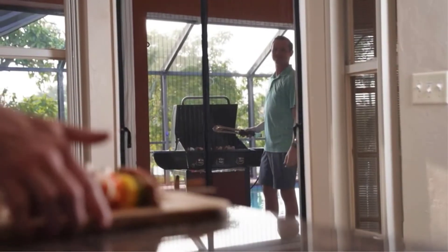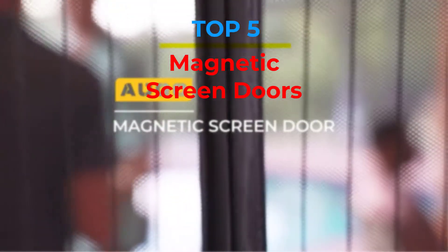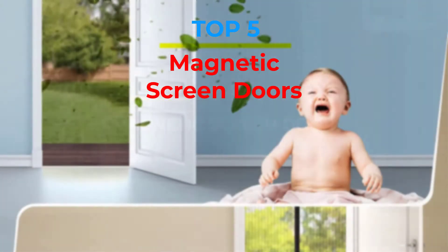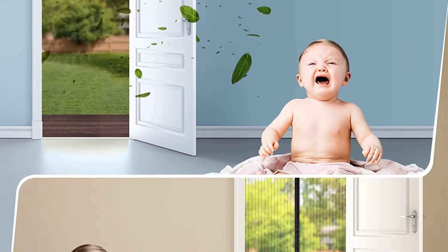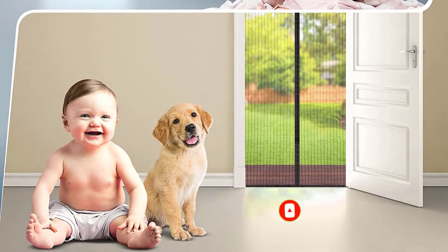Are you looking for the best magnetic screen doors in your budget? In today's video we break down the top 5 best magnetic screen doors that are available on the market. If this video is helpful for you please like, comment, and press the subscribe and bell button. Okay, let's start the video.